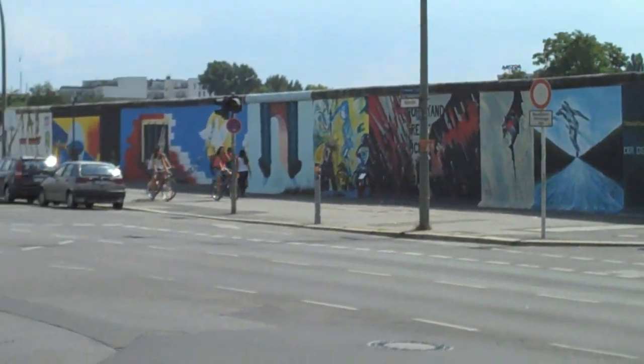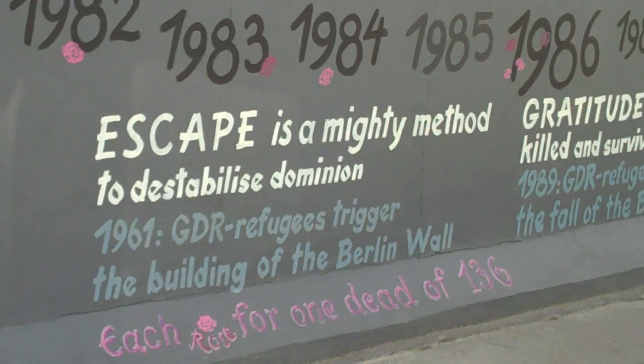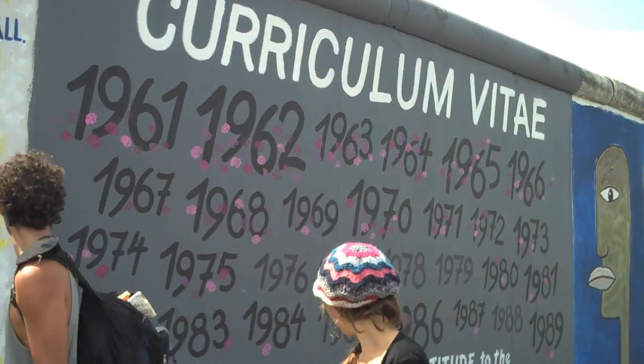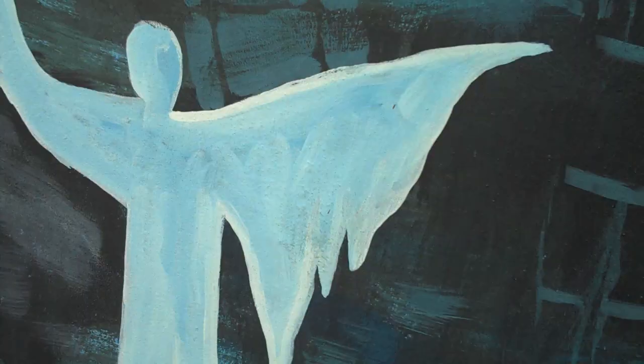And we've also been to see the East Side Gallery, which has a long stretch of the Berlin Wall that's been painted from the East Side, which of course couldn't happen when the wall was up, because that's when the dead zone was on the East Side. So it's really amazing that now you've got all the artwork and expression that couldn't be expressed back in those days.